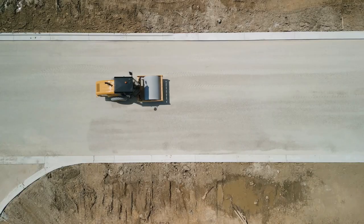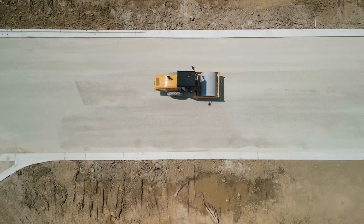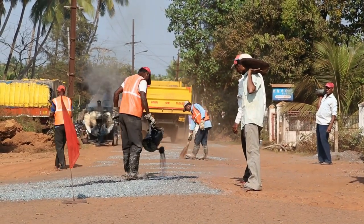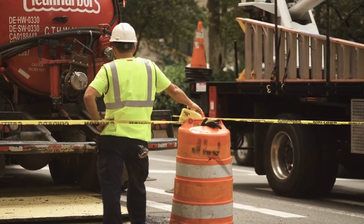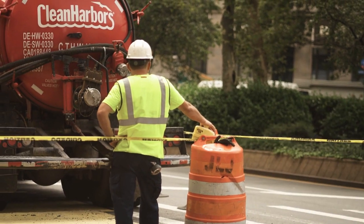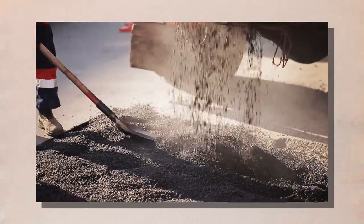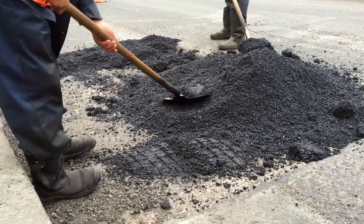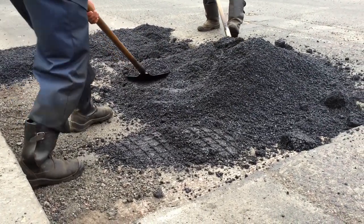The first step in site preparation is land clearing, which involves removing any trees, brush, and debris from the construction site. The land is then graded, or leveled, to create a flat and stable surface for the highway. After grading, the team begins preparing the base layer for the highway. This layer provides a stable foundation for the road surface and helps distribute the weight of traffic evenly. The base layer typically consists of crushed rock, gravel, or sand, and is compacted to create a solid surface.